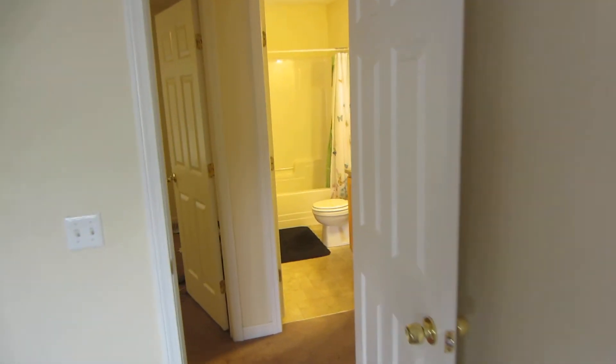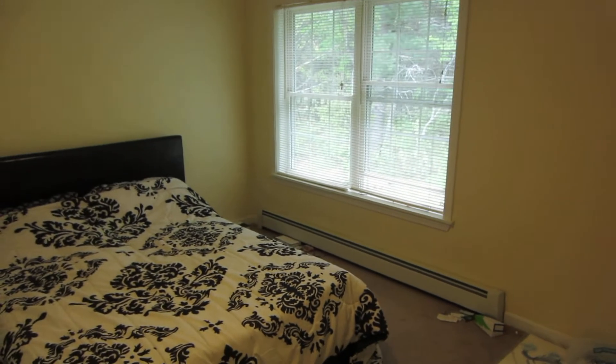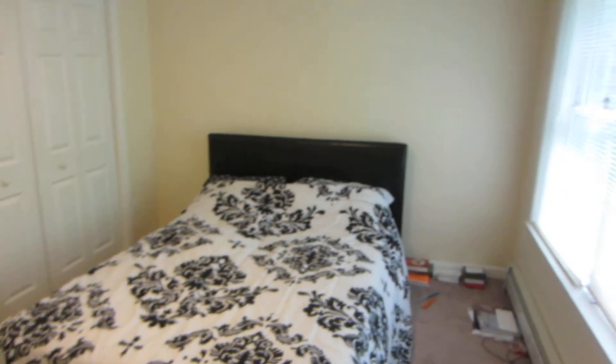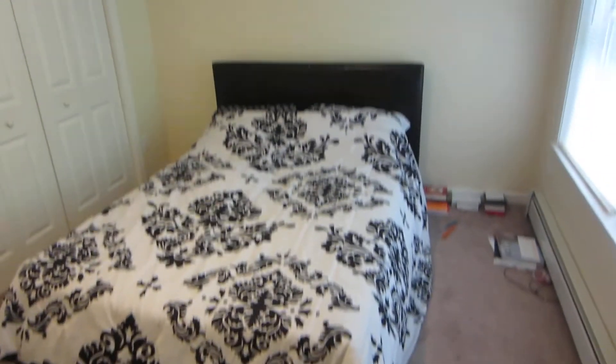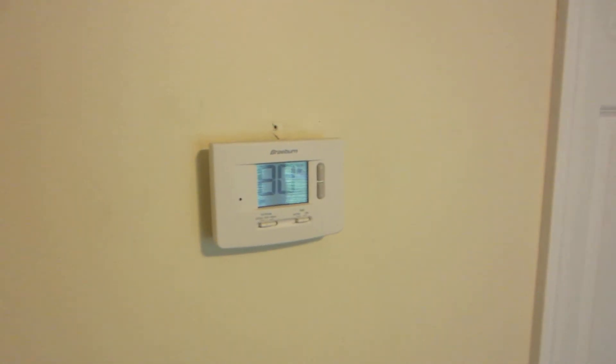The master has dual closets. The back bedroom is a little bigger than it looks — it might be able to fit a king but it would be tight. The second bedroom is mostly used as an office or guest room; there's a queen-size bed in there now. It has a big closet as well.